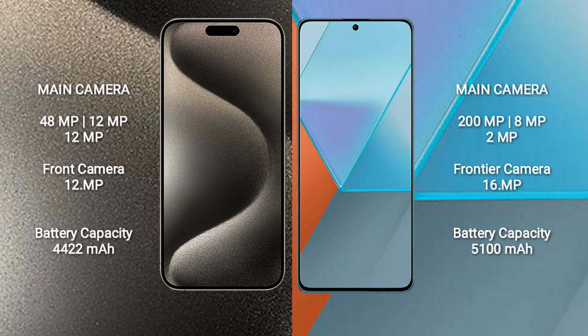iPhone 15 Pro Max has a 4,422mAh battery with 33W fast charging support. Redmi Note 13 Pro has a 5,100mAh battery with 67W fast charging support.